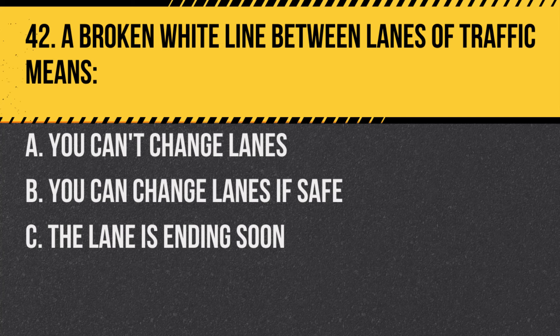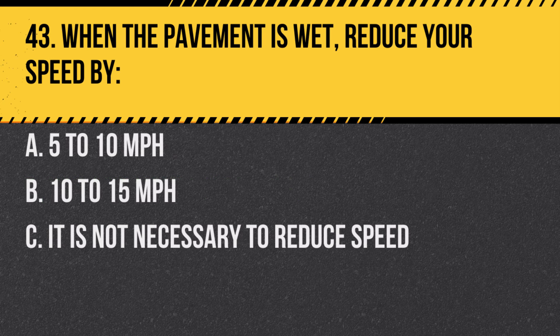Question 42. A broken white line between lanes of traffic means: A. You can't change lanes. B. You can change lanes if safe. C. The lane is ending soon. Answer: B. You can change lanes if safe. Broken white lines indicate separations between lanes where changing is allowed.